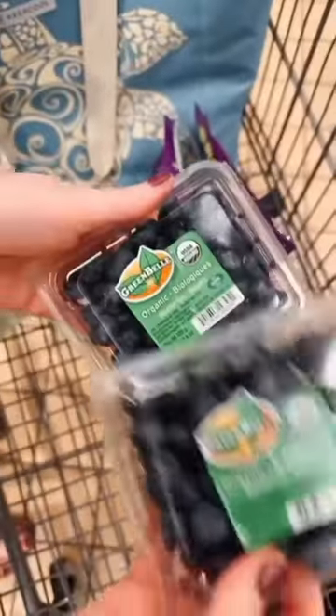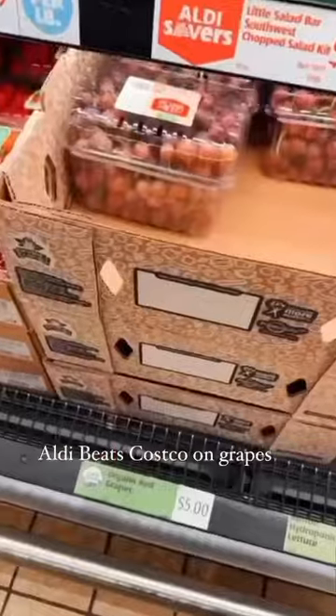$2.99 for six ounces of blueberries. Four pounds of grapes at $5 per container.